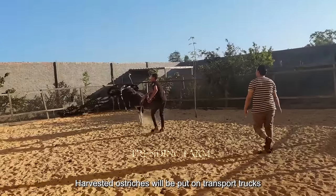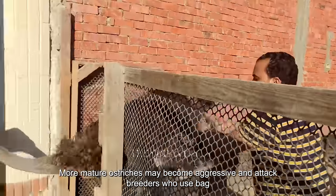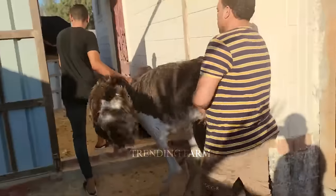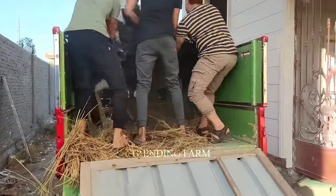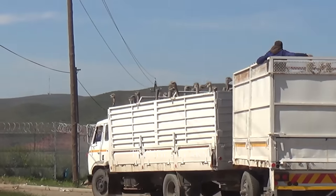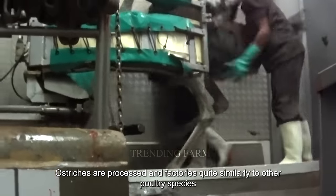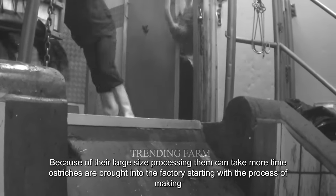Harvested ostriches will be put on transport trucks to the processing factory. More mature ostriches may become aggressive and attack breeders, who use bags to cover their faces. A large tonnage transport vehicle can transport about 10 ostriches at a time. Ostriches are processed in factories quite similarly to other poultry species; however, because of their large size, processing them can take more time.